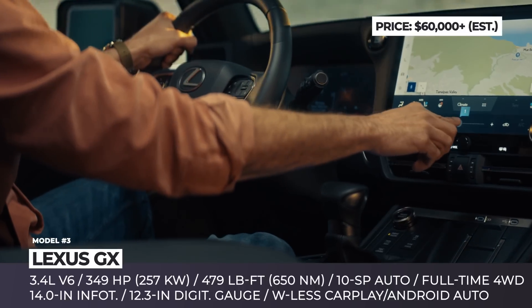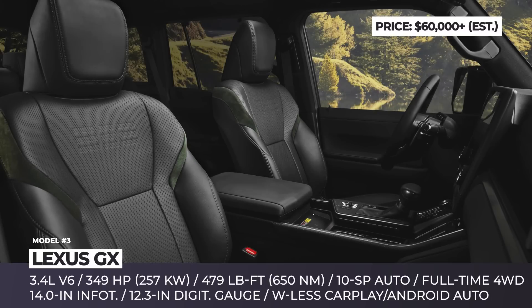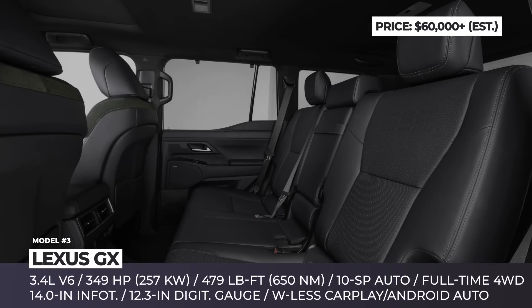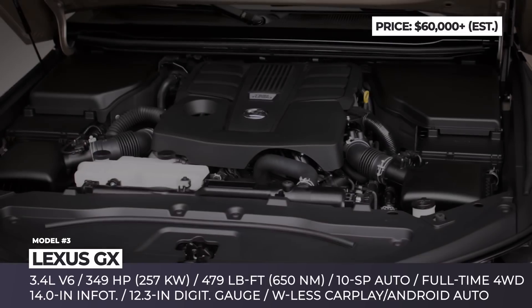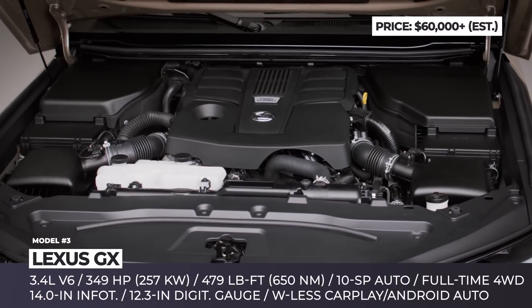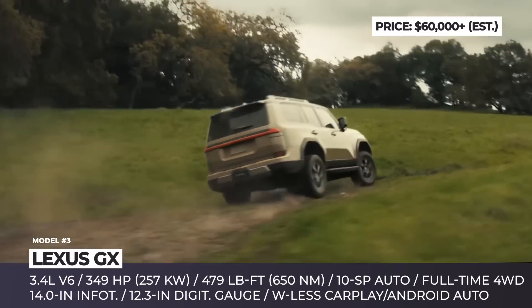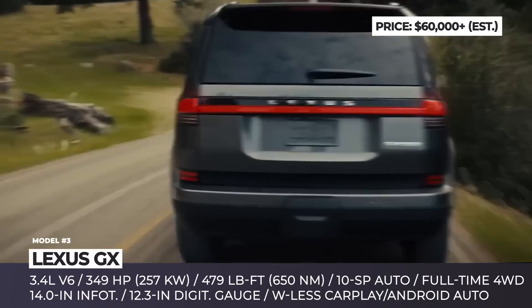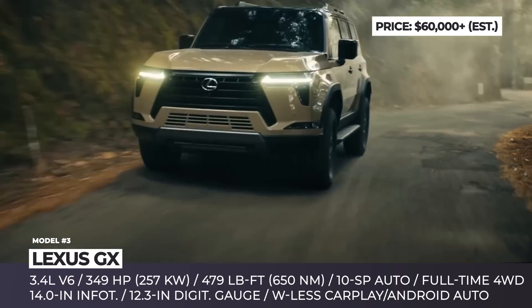The 2024 GX is loaded with modern technologies including a 12.3-inch digital multi-information driver display, a 14-inch infotainment system with wireless Apple CarPlay and Android Auto, and a 10-speaker stereo system. Optionally, you can add a smartphone charging pad or a premium 21-speaker Mark Levinson surround system. Under the hood, the GX comes standard with a twin-turbocharged 3.4-liter V6 delivering 349 horsepower and 479 lb-ft of torque, mated to a 10-speed automatic transmission and full-time four-wheel drive.